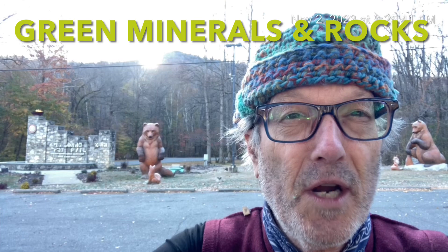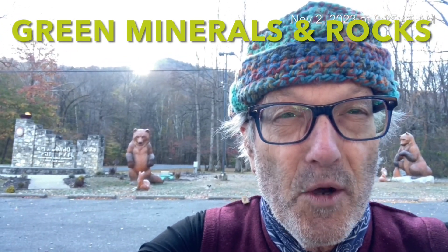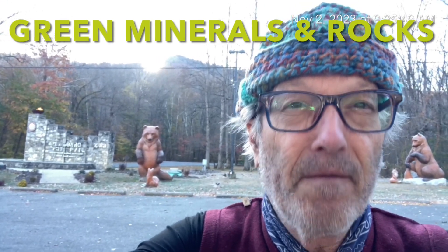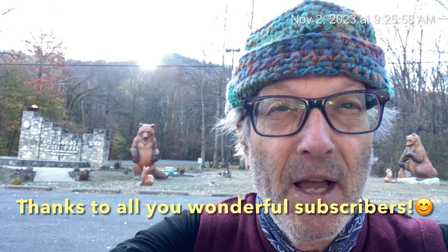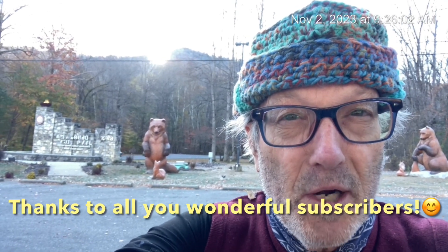Today's video is about green minerals and the green rocks they form. So we're going to find out where those green colors come from and what kind of valuable jewels nature produces that are green. So stay tuned and I hope you like this video. If so, please subscribe. And so here we go — green minerals and the green rocks they form.